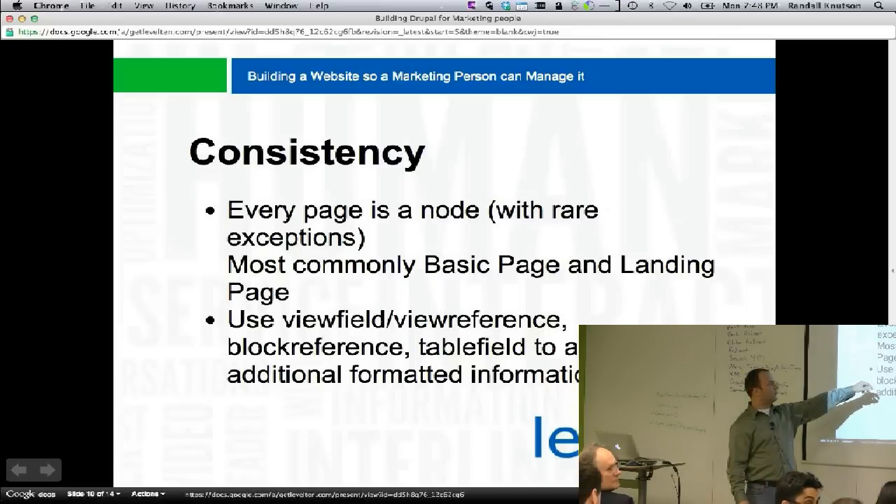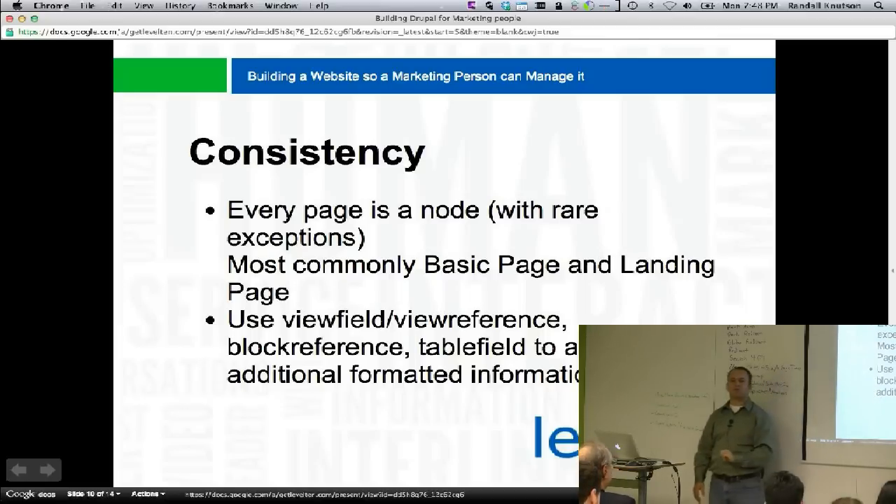View reference, view field, block reference, and table field are all modules on Drupal.org. They're great — I highly recommend them.